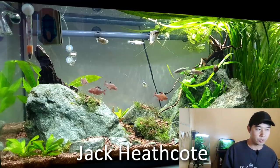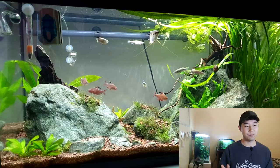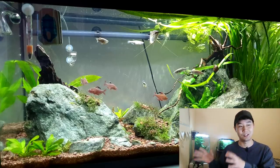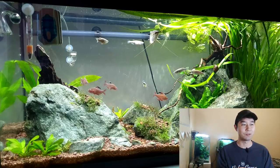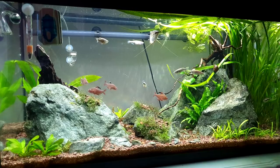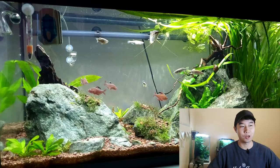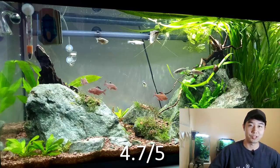Next tank, sent in by Jack Heathcote. I particularly really enjoy this scape because it seems quite simple and easy and attainable for pretty much anyone, but it is so well thought out — simple and attainable, but pretty next level here. The placement of the hardscape, the rocks, seems pretty expert level. They're into the substrate just right. The vallisneria is doing that thing where it curves up and covers the top of the tank a little bit. I would say the stocking is pretty balanced. This is a very nice tank and it catches you off guard — it's deceptively simple. 4.7 out of 5. Good job.